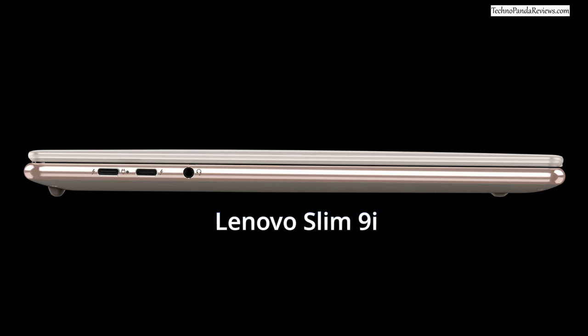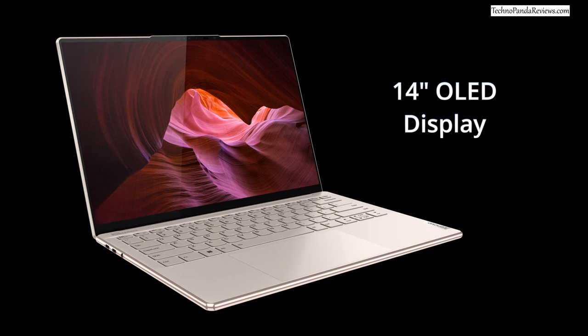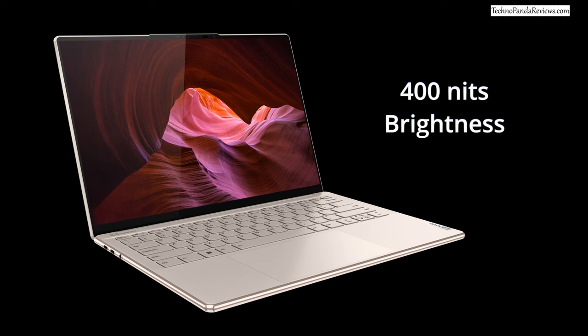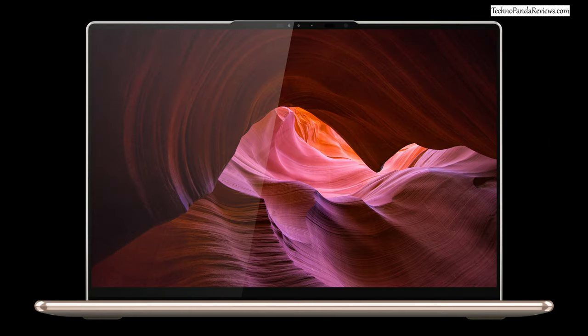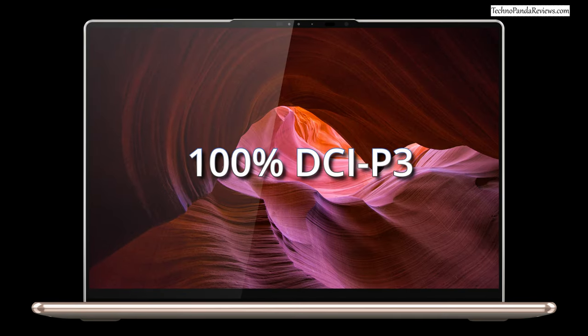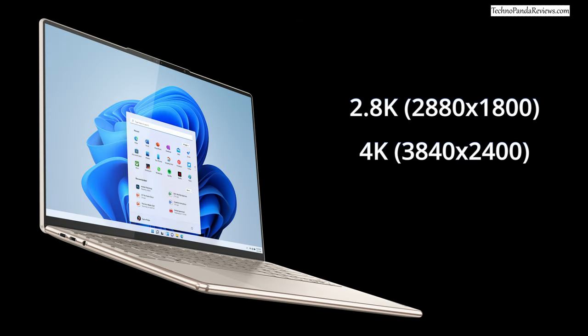Let's start with the Lenovo Slim 9i, the most flagship model that starts at around $1,800. The high price tag is justified because this laptop sports a gorgeous 14-inch OLED display with 400 nits of peak brightness and a taller 16 by 10 aspect ratio. It's an HDR certified display with 100% DCI-P3 color gamut, coming in 2.8K and 4K resolution with an optional 90Hz refresh rate. I think 4K is overkill for a 14-inch screen, so I would personally go with the 90Hz 2K display.